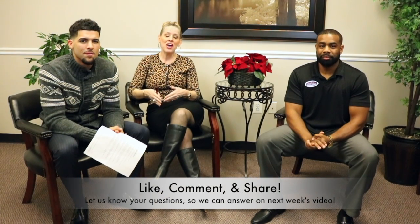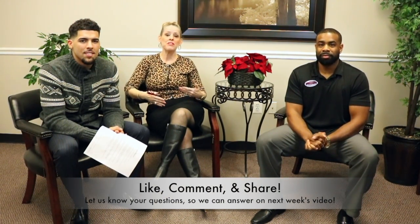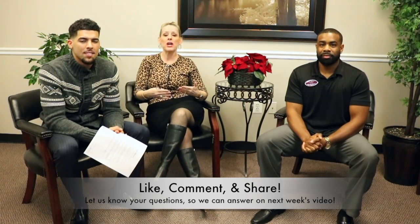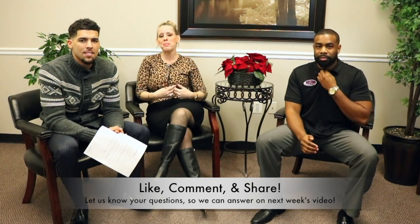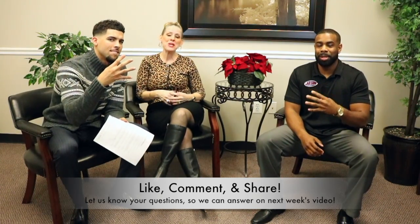Thank you so much for tuning in to Friday Facts episode number six. We appreciate all our Facebook fans, Instagram fans, and everyone watching us live. Please like, comment, and share — we love the feedback, it only helps us bring you better content. Until next time, we are your Agent for the People team and we look forward to serving you. Take care!